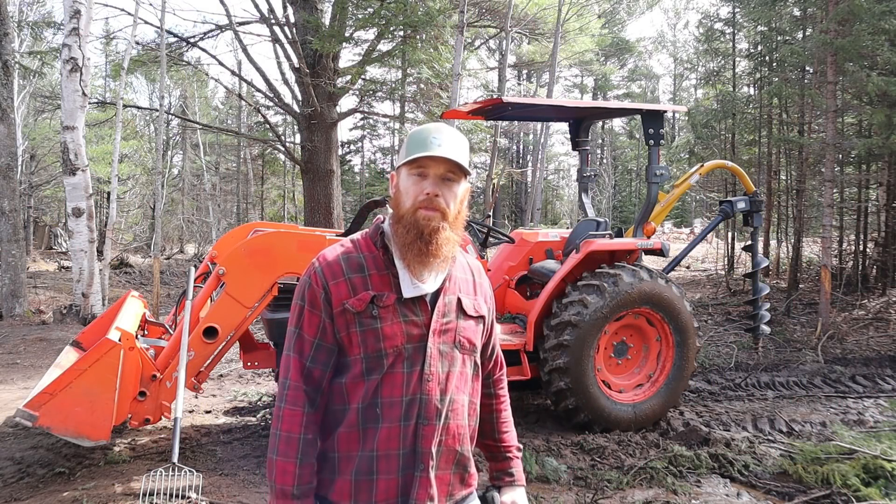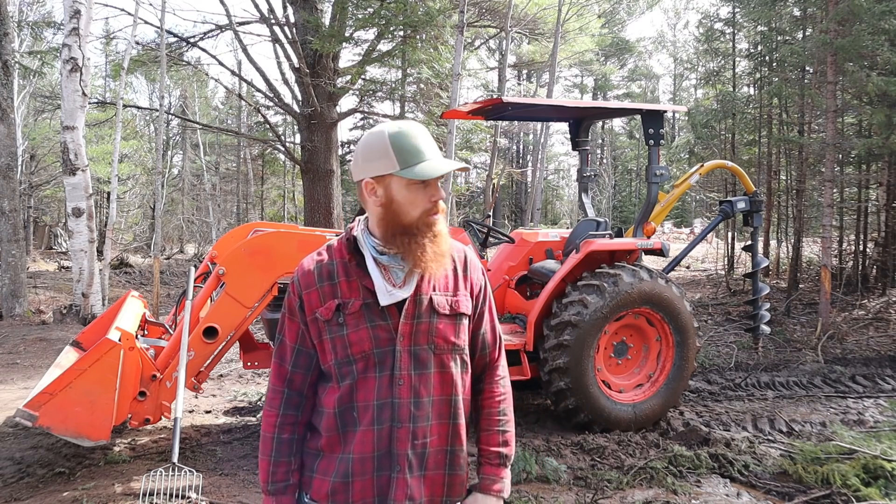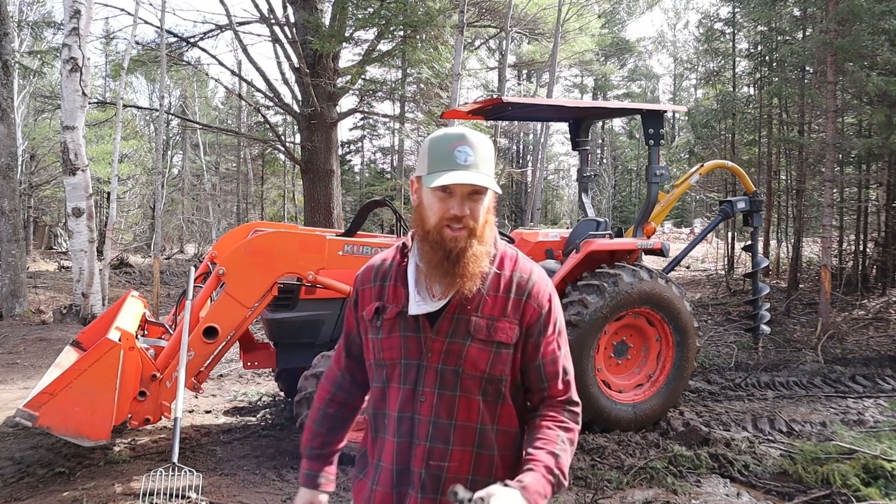So you might be wondering what the heck one does out here in the off-grid wilderness. A whole bunch of stuff. Check this out.